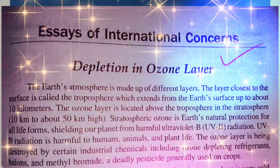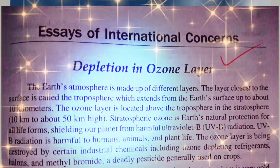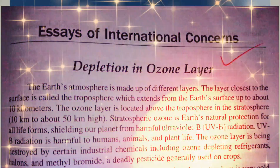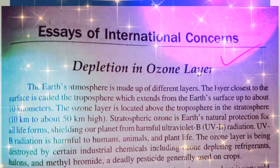Stratospheric ozone is Earth's natural protection for all life forms, shielding our planet from harmful ultraviolet radiation. UVB radiation is harmful to humans, animals, and plant life.